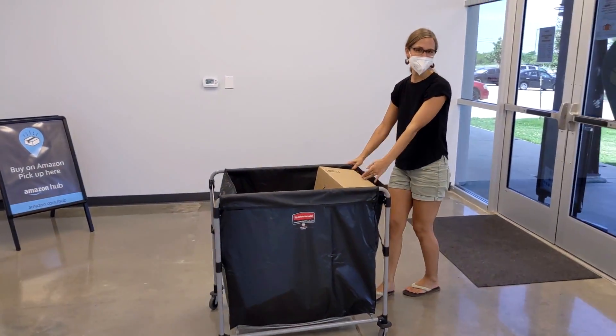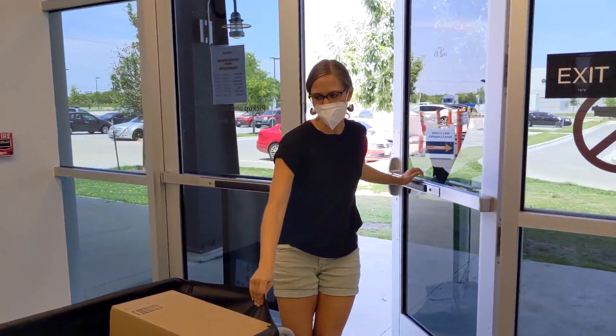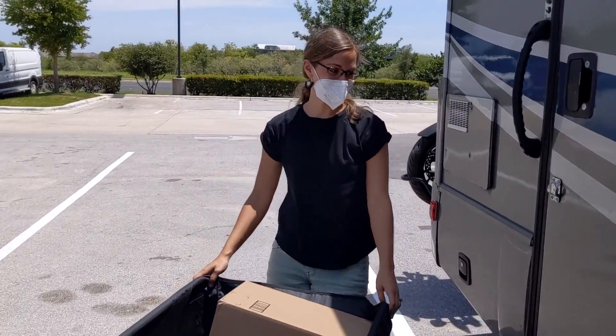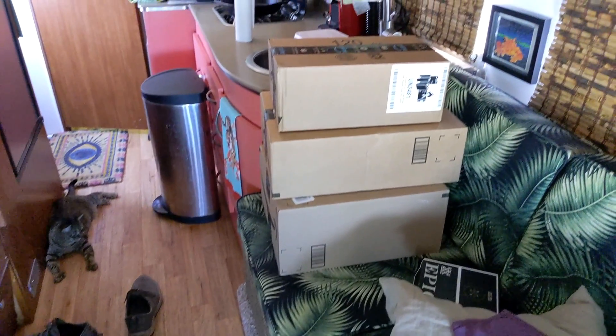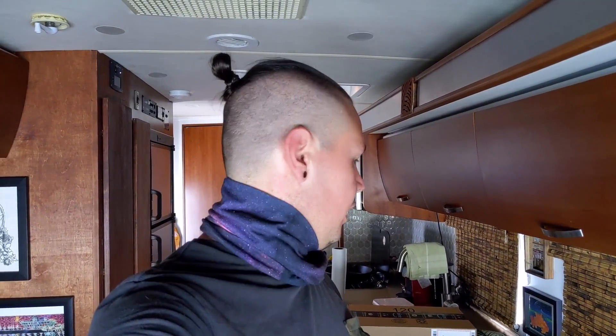Let's take our entire cart out to the car. We have some very exciting stuff in these packages — one thing in particular. The RV is an absolute mess right now. We're going to try to give these Amazon boxes back to the hub before we leave. If they don't take them, we'll have to find a place to recycle them. If we could just take all this stuff out of the boxes and give them back here, it would save us a whole lot of space.